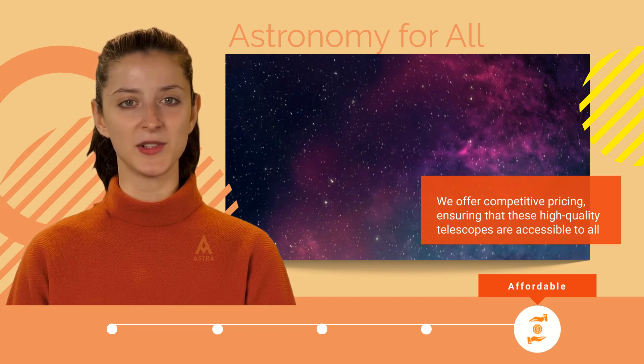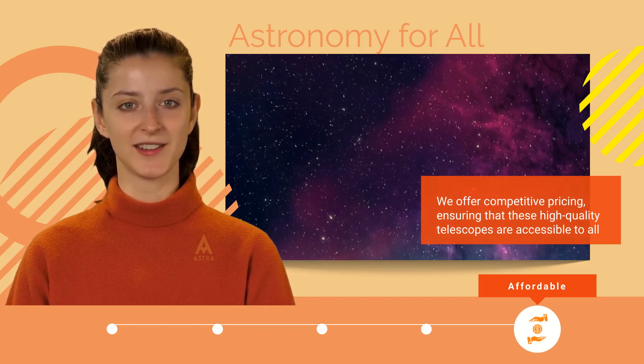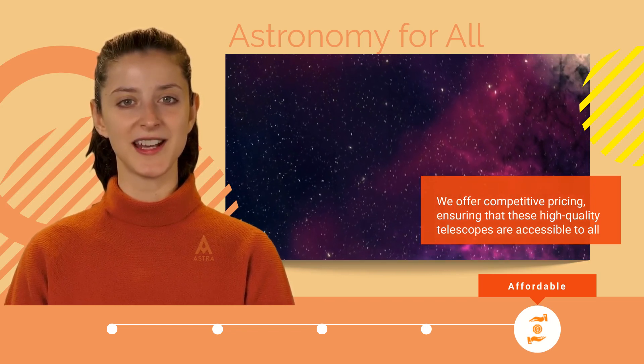Also, please consider subscribing to our channel for amazing content. Happy stargazing!